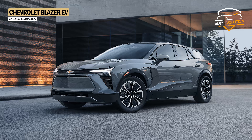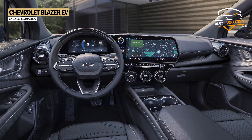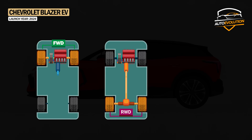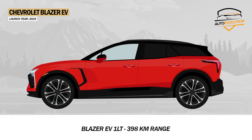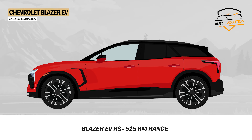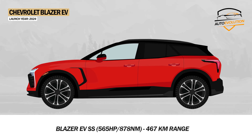Chevrolet also introduced an electric version, the Blazer EV, which received aerodynamic side skirts, LED headlights, a new front fascia, and a trunk that opens automatically when you approach it. Inside, Chevrolet installed a digital instrument panel with an 11-inch screen and a multimedia system with a huge 17.7-inch display. The Blazer EV can be configured with front-wheel drive, rear-wheel drive, or all-wheel drive. The base Blazer EV 1LT comes with front-wheel drive and a range of up to 398km. The Blazer EV 2LT offers front-wheel drive standard and can travel up to 472km. The RS version boasts the longest range at 515km on a single charge. The top Blazer EV SS comes with standard all-wheel drive, delivering 565hp and 878Nm of torque, with a range of up to 467km.